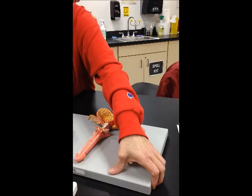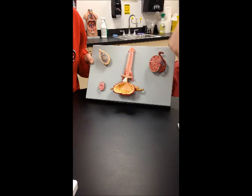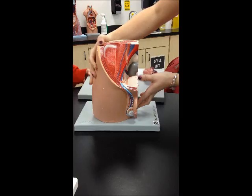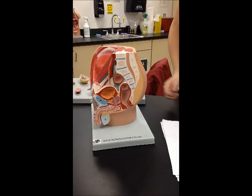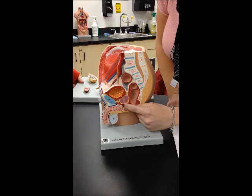The seminal vesicles come off on here on each side. The ejaculatory ducts are here. The prostate gland is this whole spot right here. The bulbourethral gland is right here, under the prostate.